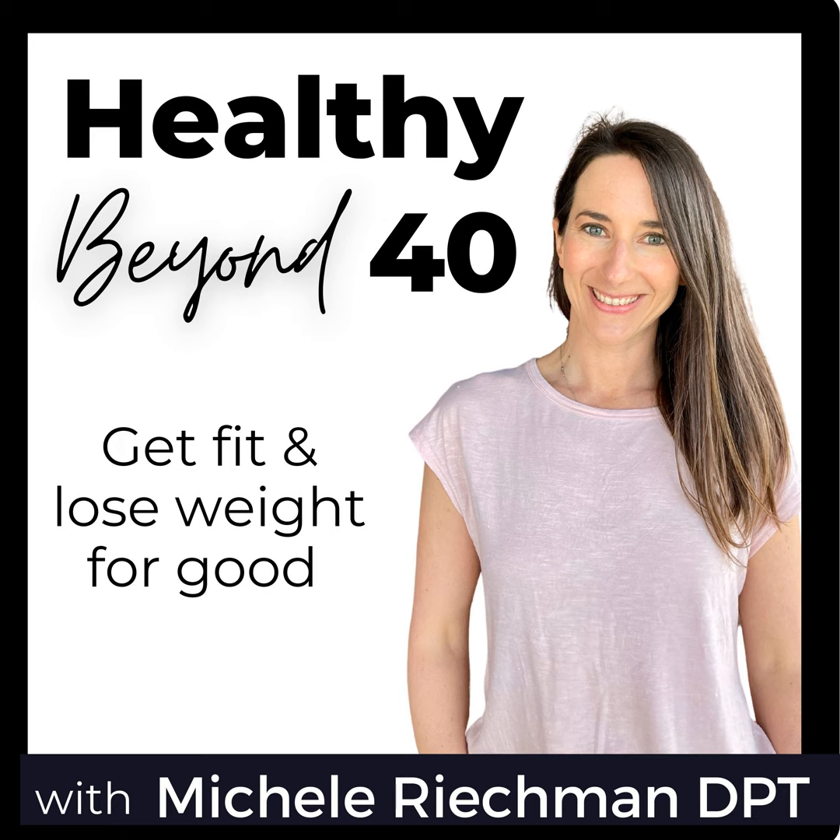Welcome to the Healthy Beyond 40 show. I'm Michelle, mom of four and military wife, and I'm passionate about helping women get healthy from the inside out so they can feel better and live their best life. I combine my expertise from my doctorate in physical therapy with my experience as a health coach, personal trainer, and yoga teacher to bring you actionable steps for a healthy lifestyle. No magic pill here — lace up those shoes and get moving.